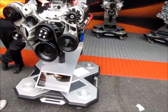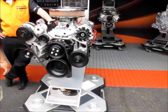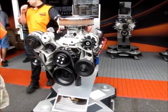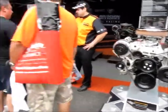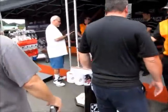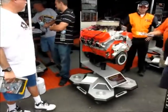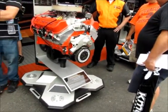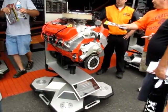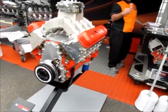Everybody wants to associate a 383 with a Chrysler, but in this case it's Chevrolet. There's a ZZ 572 620 crate engine and an LSX 454R.